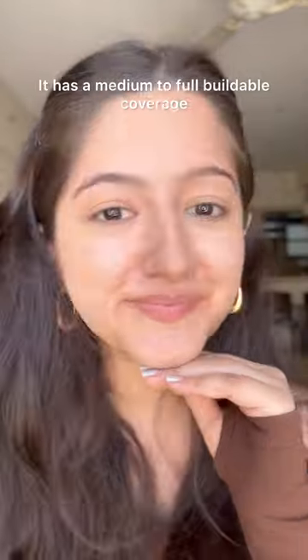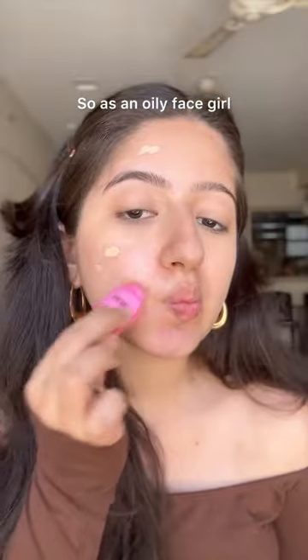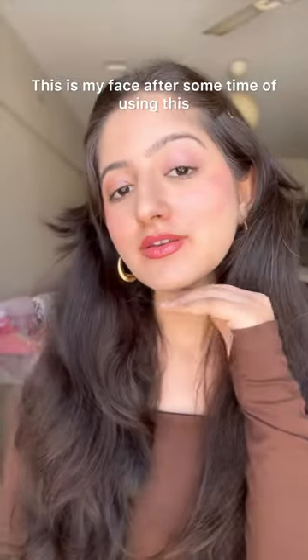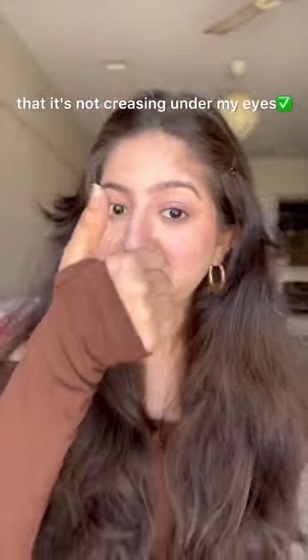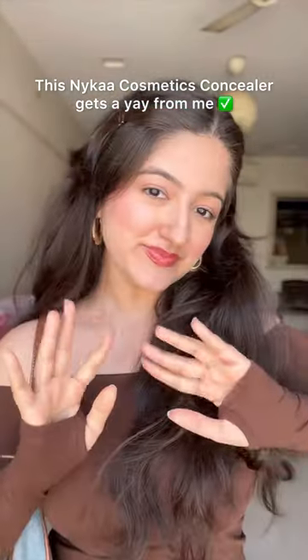It has medium to full buildable coverage and the consistency is not thick. As an oily-face girl, I'm really happy that this is pretty lightweight. After some time of wearing it, it's not creasing under my eyes, it's covered my redness, and it has a good shade range. This Nykaa Cosmetics Concealer gets a yay from me.